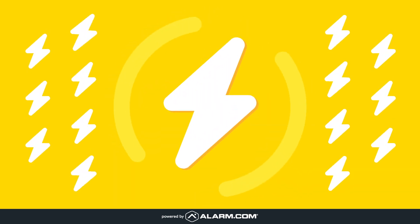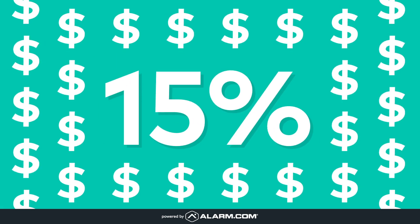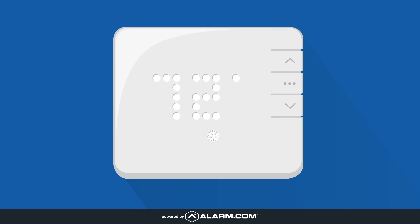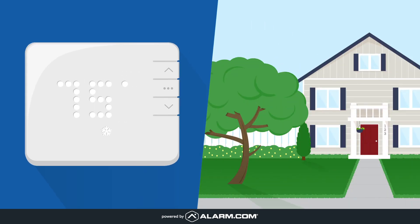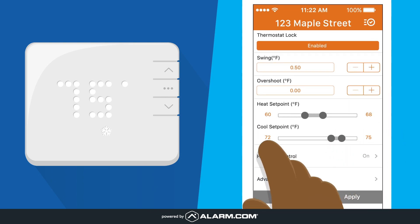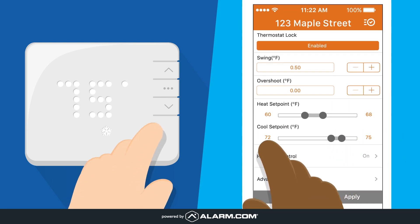Our energy management technology can reduce energy costs by up to 15% and protect your HVAC system and property. Our smart thermostat saves energy automatically based on occupancy. The property manager sets upper and lower limits on the thermostat to avoid unnecessary waste.